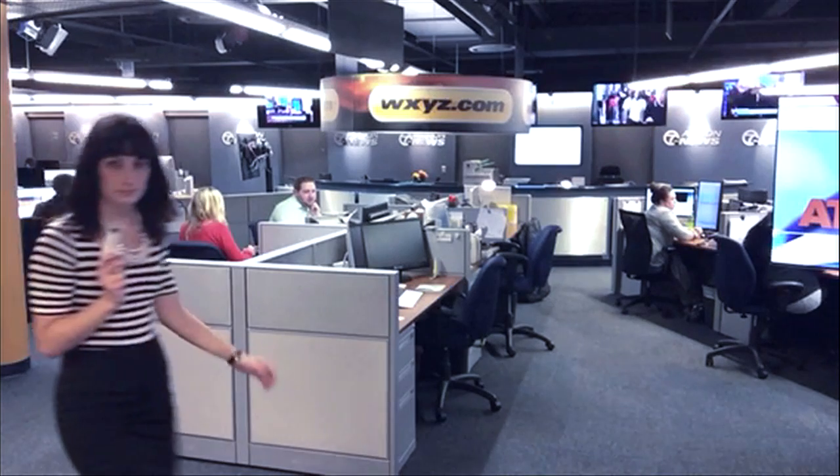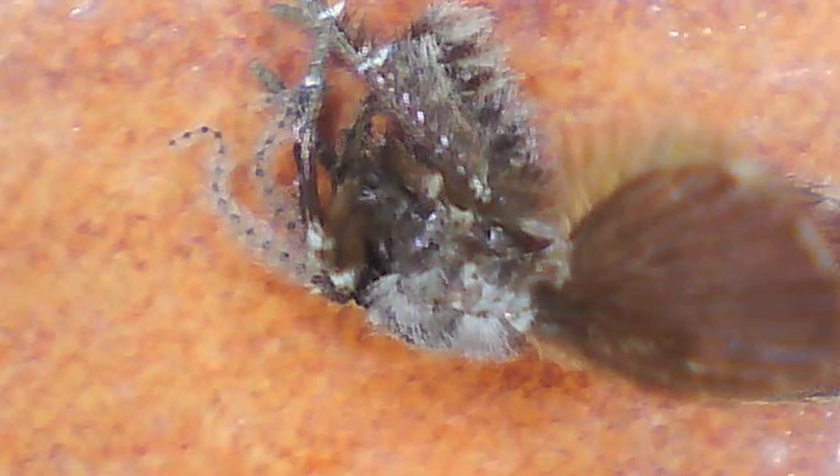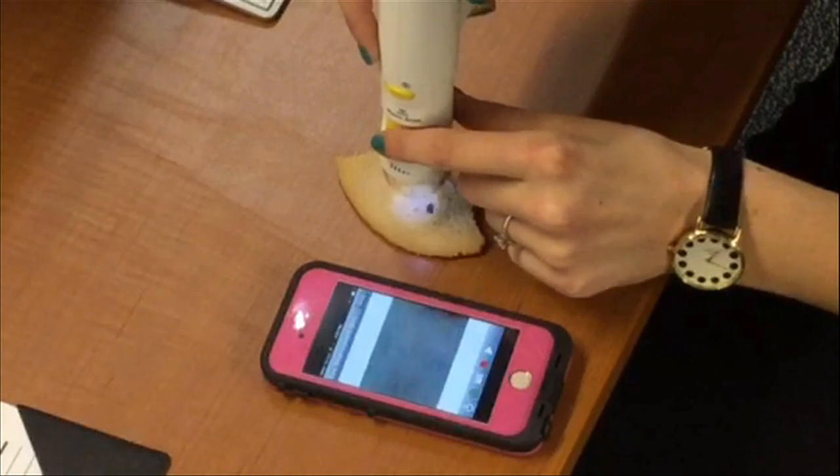I, of course, couldn't wait to test this baby out. A small dead fly seemed to be an interesting specimen. I then moved on to a half-eaten chocolate chip cookie. Don't worry, I threw both out afterward. A definite plus — the images from the scope are very sharp. It was cool to see all the different textures.